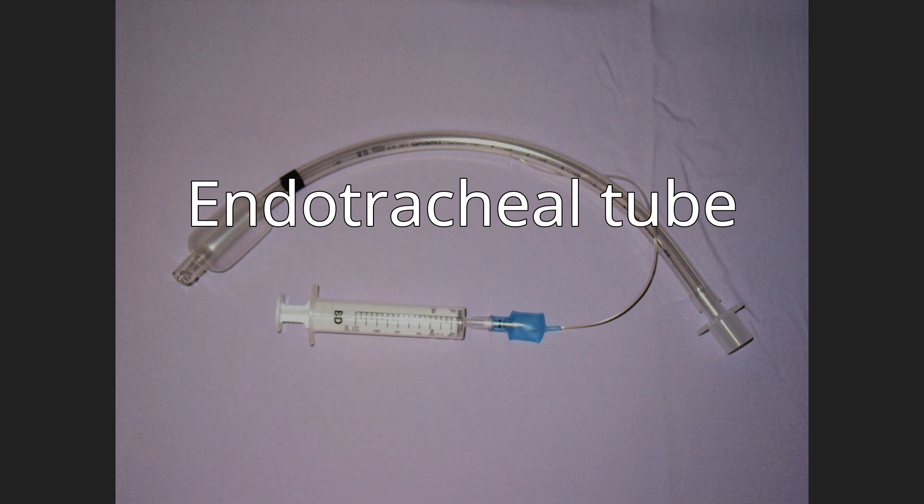Tubes larger than 6 mm ID usually have an inflatable cuff. Originally made from red rubber, most modern tubes are made from polyvinyl chloride. Those placed in a laser field may be flexometallic. Robert Chaw and others developed double lumen endobronchial tubes for thoracic surgery, which allow single lung ventilation while the other lung is collapsed to make surgery easier. The deflated lung is reinflated as surgery finishes to check for fistulas and tears.